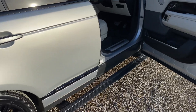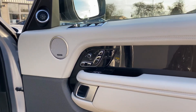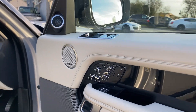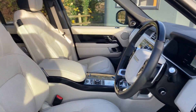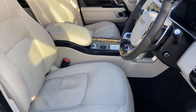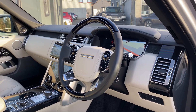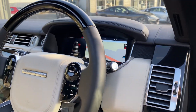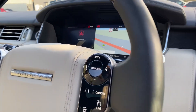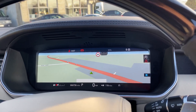Moving into the front, as you can see with the side steps, you do have 24-way heated and cooled front seats with the massage function, a heated leather and wood steering wheel, adaptive cruise control as standard, and you do obviously get the interactive driver's display.